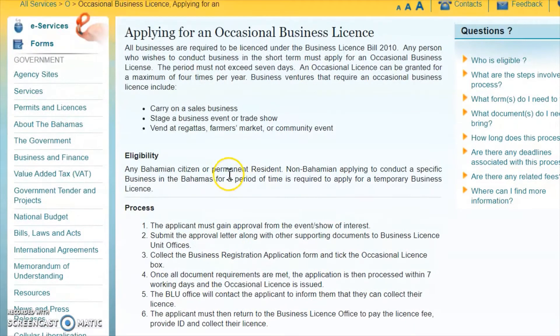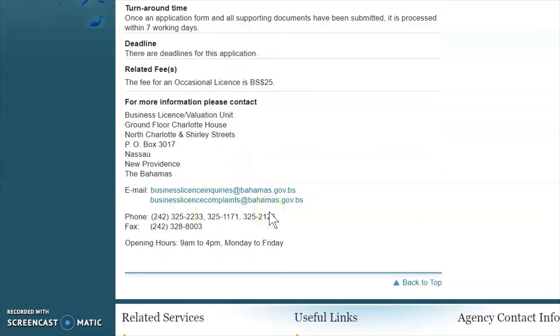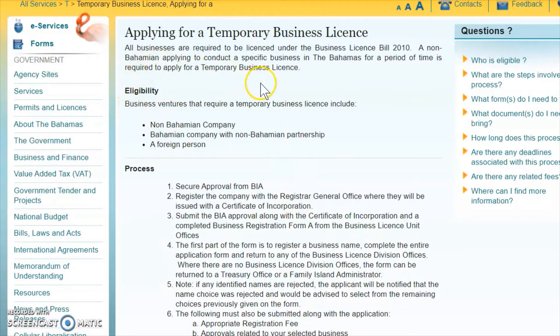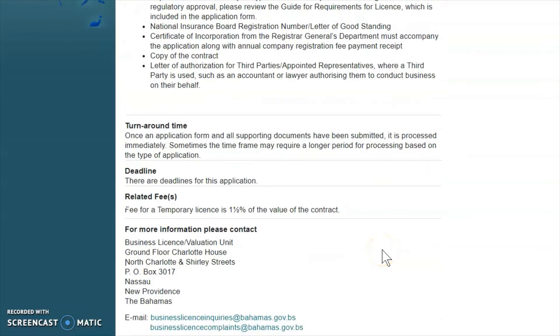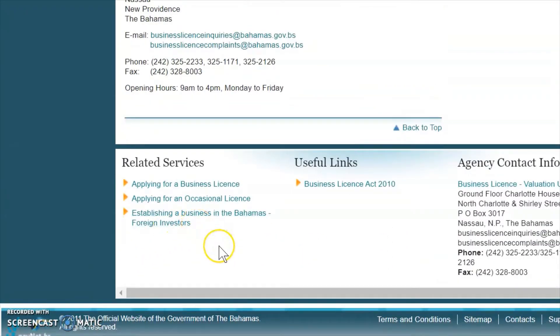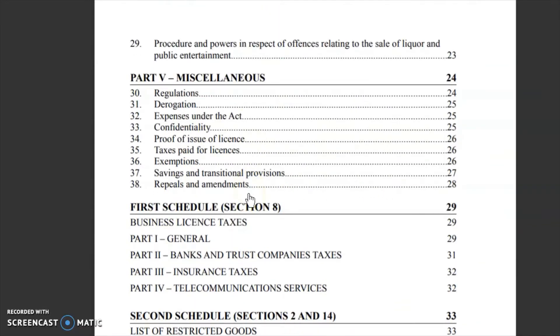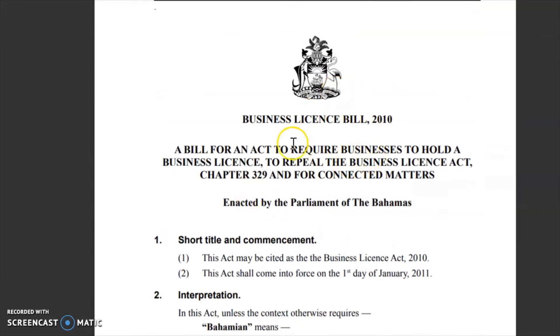Here we have an occasional business license. There are three types of business licenses but right now I'm just going to show you where to get the information from and we'll go into the definitions a bit later. You can look through the page — they have contact numbers and everything like that. Coming to the bottom we go to a temporary business license, which gives you the information, process, requirements, and everything you need to get a temporary business license. Scrolling down further, we click here for the business license agreement — this is a copy of the Business License Act — where you can find the regulations for more reference.